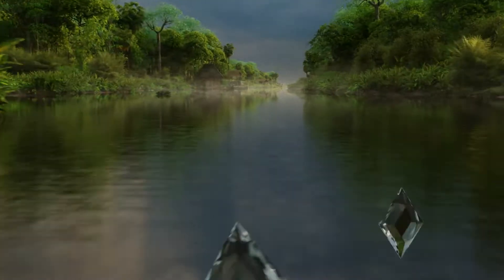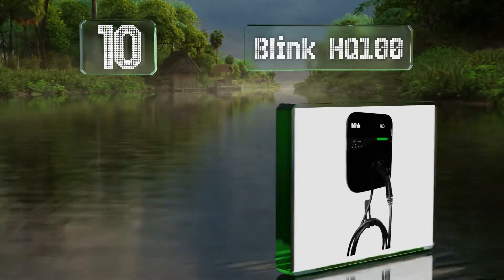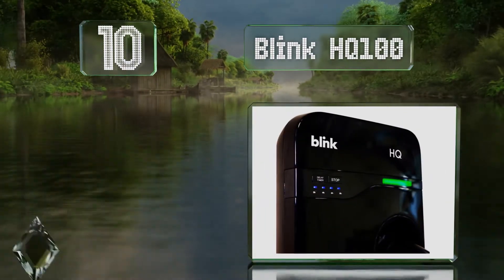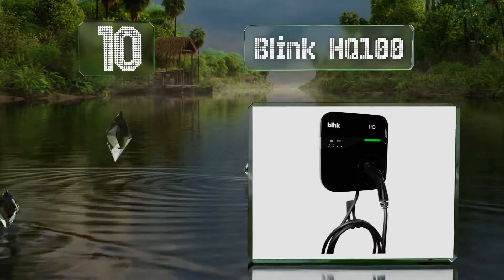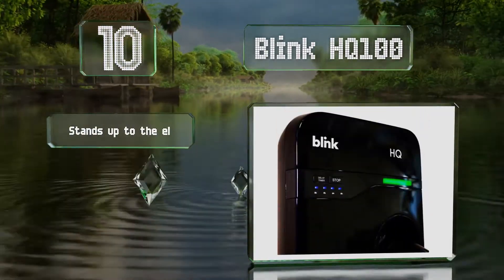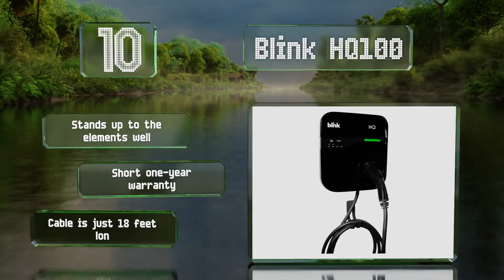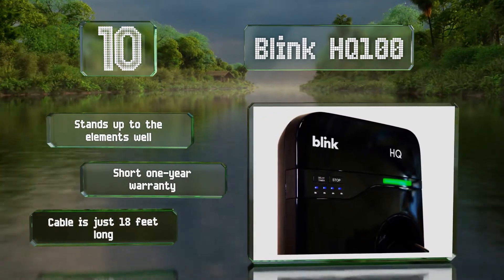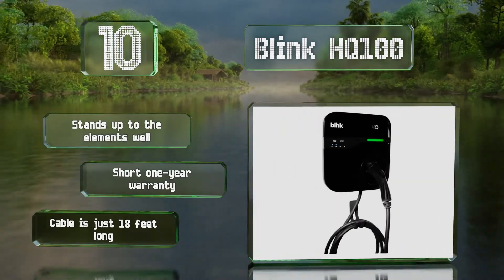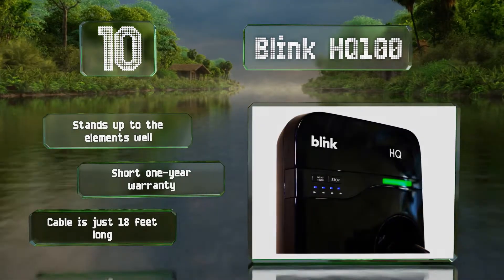Starting off our list at number 10, the Blink HQ 100 has an intuitive two-button interface on the main housing, with options to delay the start time or stop current charging, so anyone should be able to figure it out quickly. As a bonus, it comes with a credit to use in the company's public units. It stands up to the elements well; however, it comes with a short one-year warranty and the cable is just 18 feet long.